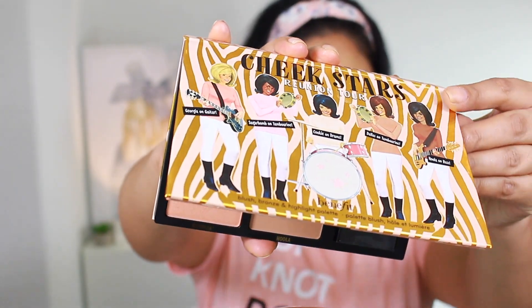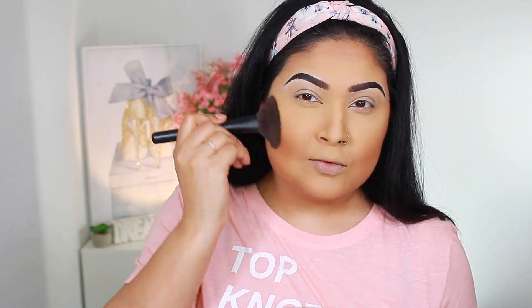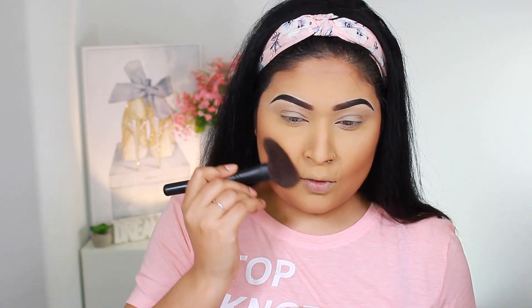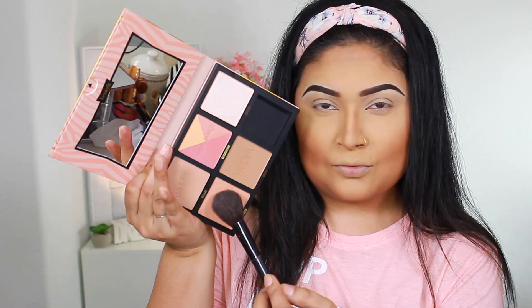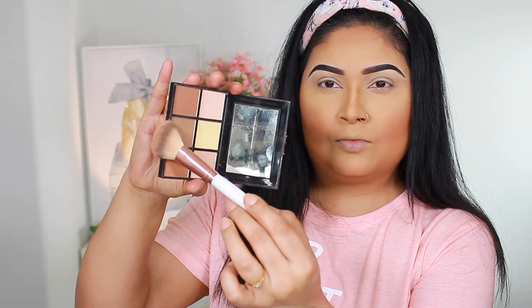For that bronzed look, I'm taking my Cheek Stars Reunion Tour Palette by Benefit Cosmetics — yes, it smells amazing! I'm starting with the Hula Bronzer on a Sephora brush to bronze my face. To contour my nose, I'll be using my Sigma Large Fluffy E50 brush along with that Hula Bronzer — both have been my staple products for nose contouring. From the same palette, I'm mixing two blushes — Sugar Balm and Georgia together. I'm also taking the Palladio Contour Palette and mixing all three shades together.